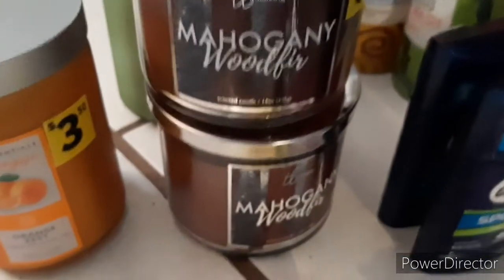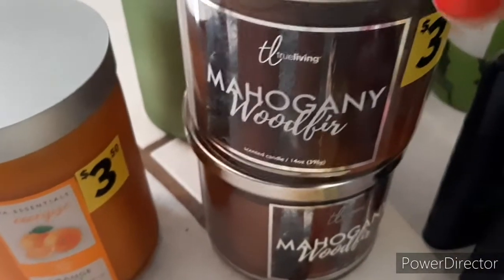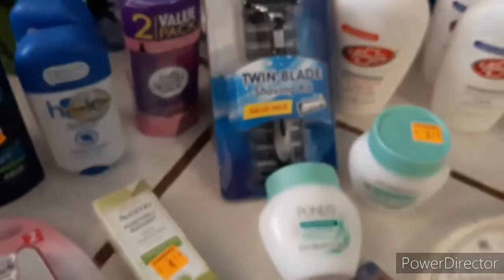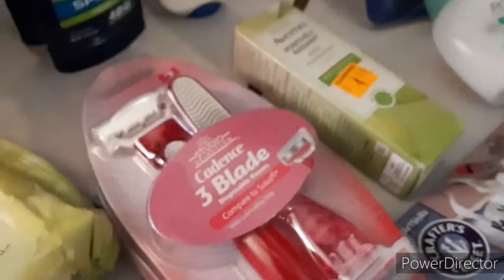These candles — this one smells really good, mahogany wood. It says $3.50 and these came out to $1.05. And then these as well — the orange zest and this lemon ginger one. I really like the mahogany ones. So $1.05 each on those.